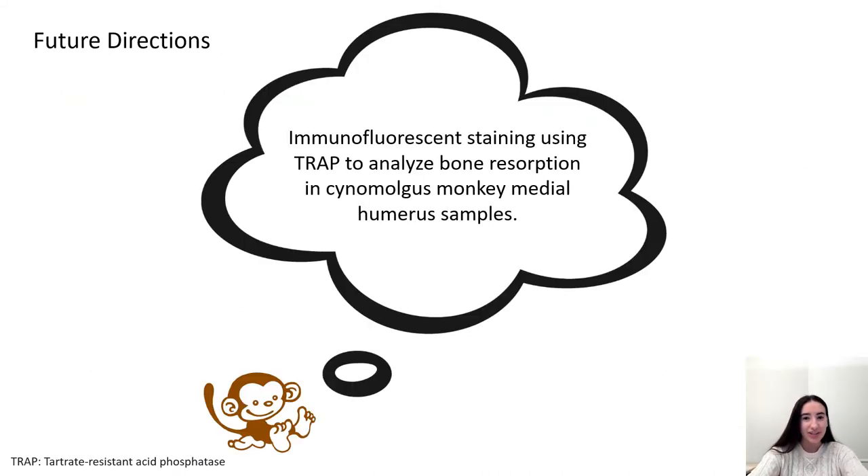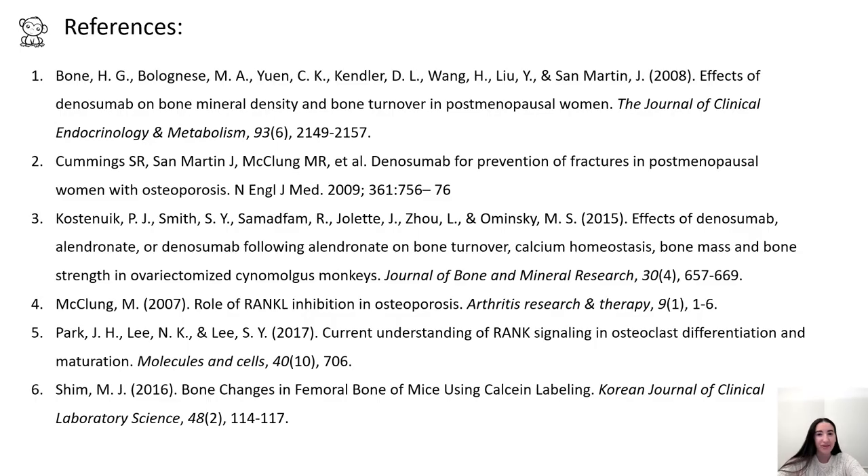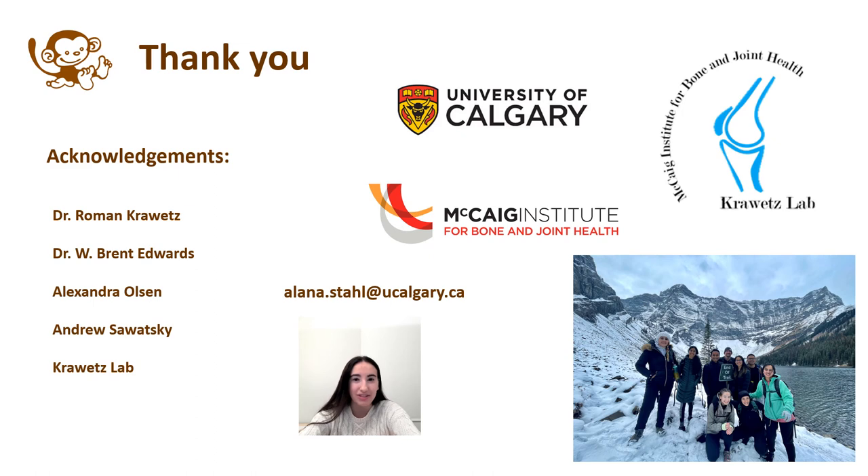For future directions, I'm conducting immunofluorescent staining using TRAP to analyze bone resorption in medial humeri samples of the cynomolgus monkeys I was working with. If you are more interested in some of the topics I spoke about, here are my references. I would like to acknowledge my supervisor Dr. Owen Krawitz, and also Dr. Bryn Edwards, Alexandra Olsen, Andrew Swatsky, and all my lab mates in the Krawitz lab. Thank you for listening to my presentation, and please feel free to email me with any questions you may have about my research.